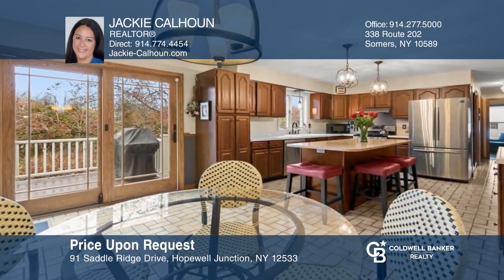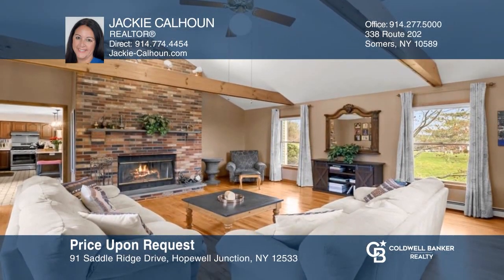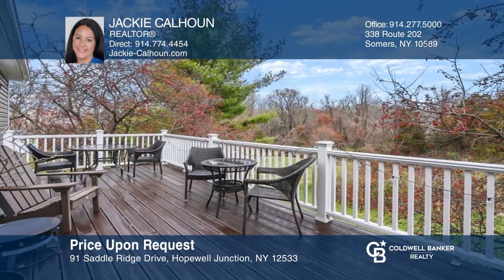Don't miss this pristine four-bedroom, three-bath center hall colonial in the sought-after Lake Vista subdivision. Take a tour of your dream home today by calling Jackie Calhoun.